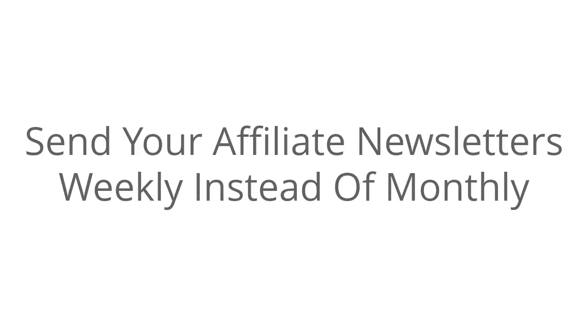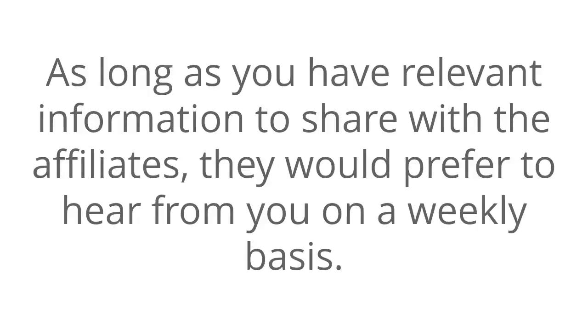Send your affiliate newsletters weekly instead of monthly. As long as you have relevant information to share with the affiliates, they would prefer to hear from you on a weekly basis.